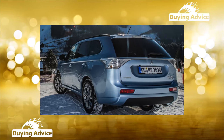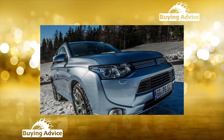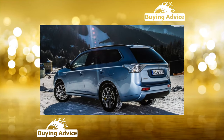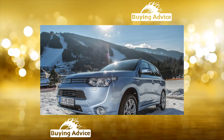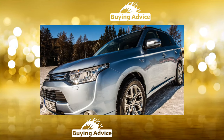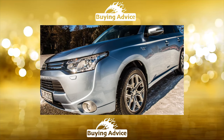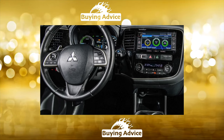Suspension section: The rear shock absorbers serve up to 60,000 kilometers; the front ones a little longer, up to 80,000 kilometers. Other suspension elements are ready to go up to 80–100,000 kilometers. The life of brake pads is standard — 30 to 40,000 kilometers. Discs last 60 to 70,000 kilometers. When replacing the pads, the caliper guides must be lubricated, otherwise the brakes may wedge over time.